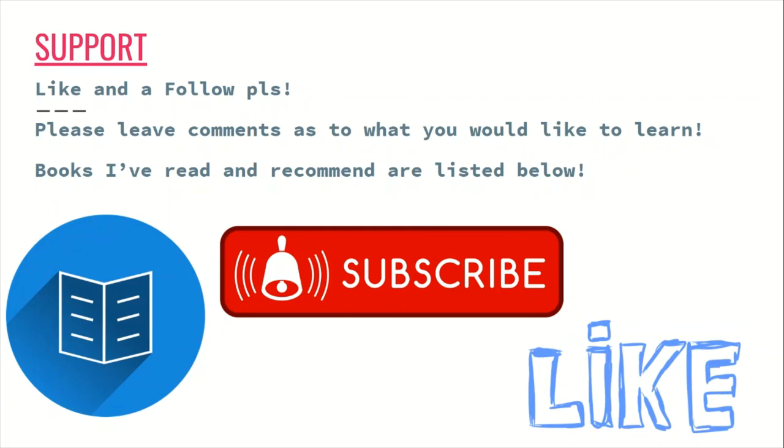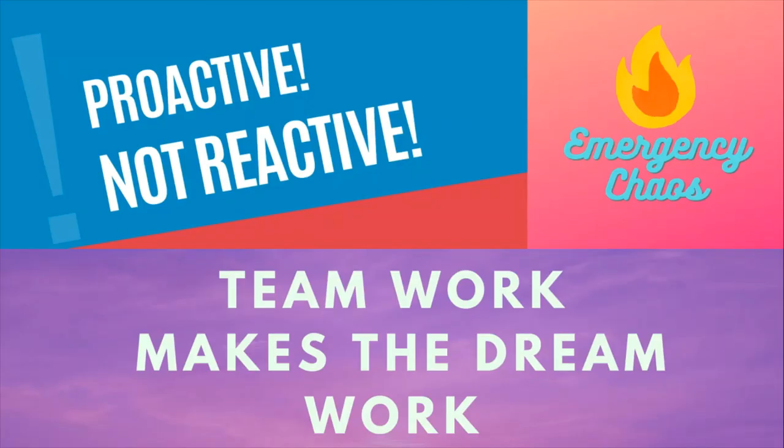As always, keep learning — and teamwork makes the dream work here at Emergency Chaos, because we are proactive and not reactive.